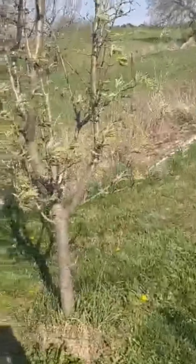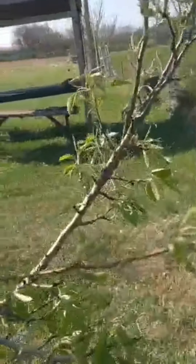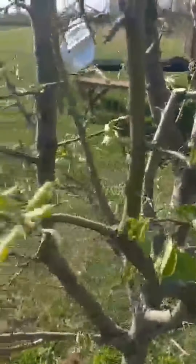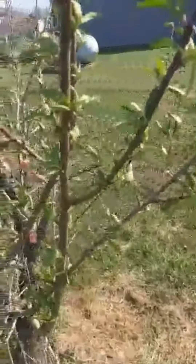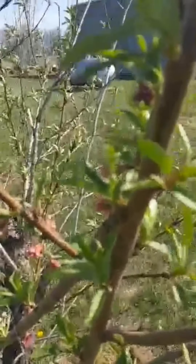This one is a pear tree — actually it's a pear tree, here's the pear tree. You can still see a few of the blooms on this. This is a peach tree. I should get some peaches this year, I hope.